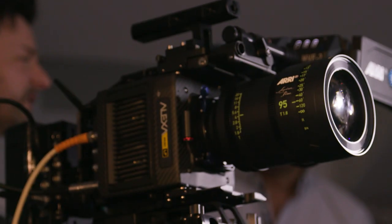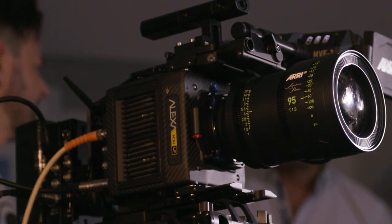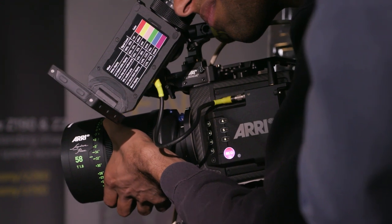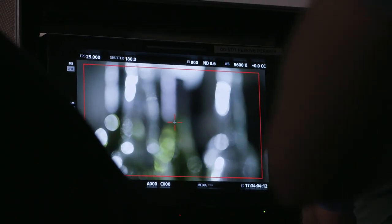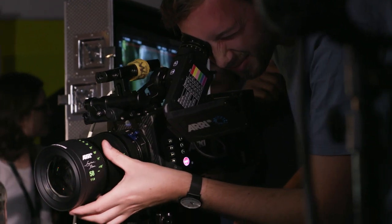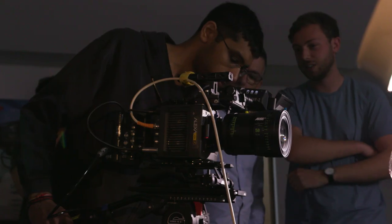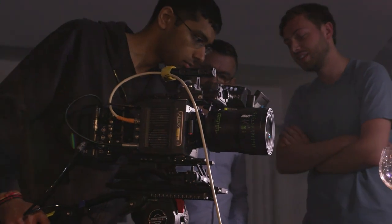Just days ago, we held a very special Arri Alexa Mini LF hands-on event at our London headquarters, which also featured the incredible Arri signature primes. Large format cinematography is new to all of us and organizing such events helps us all learn, ask Arri representatives questions about their latest tech, and most of all get valuable hands-on experience with the camera and lenses.